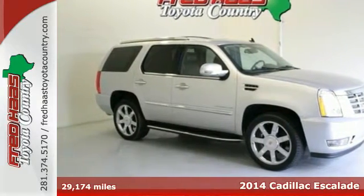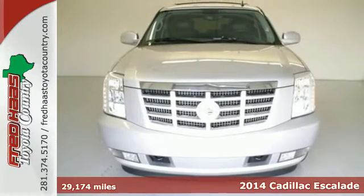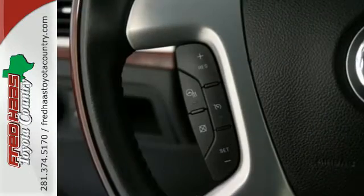Here's a 2014 Cadillac Escalade. The Escalade continues to set the standard among luxury SUVs. Its recognizable design helps it cut through a crowded field.